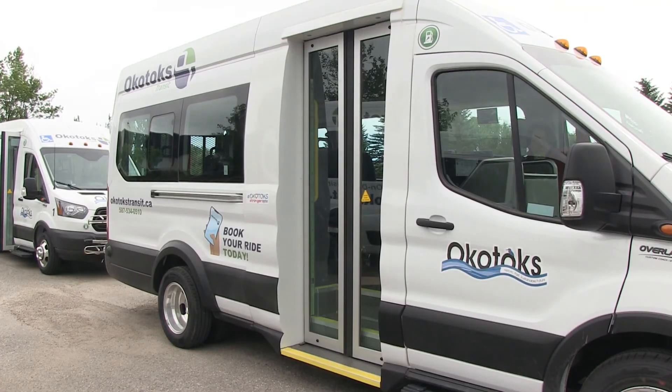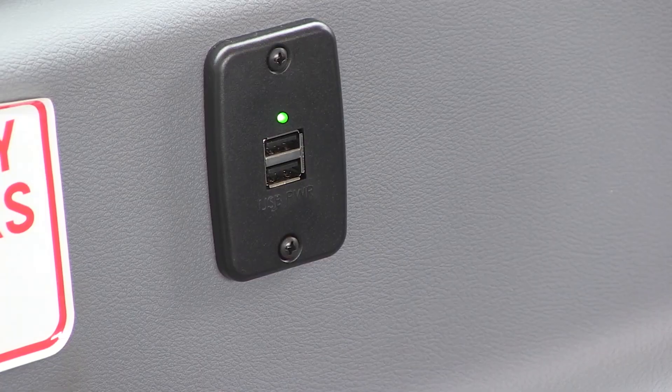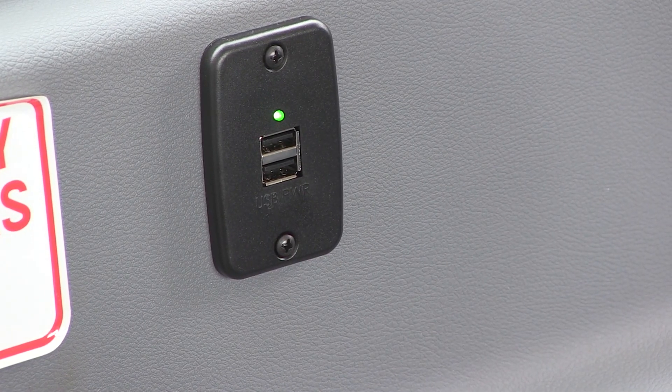I am most excited about the passenger electric door — so there will be no more struggles opening it and closing it. We open it for them, they get on, and then we close it behind them. And I really think the little cell phone chargers, the USB ports on the sides, are pretty cool too.